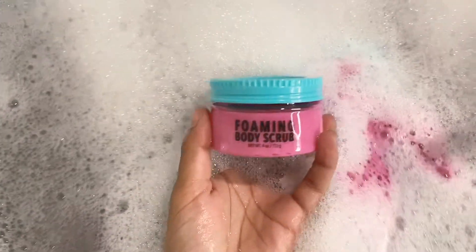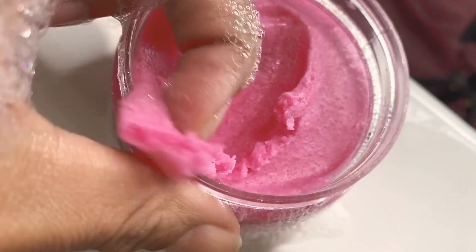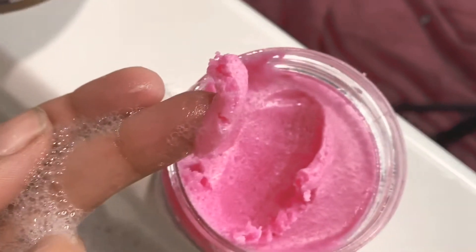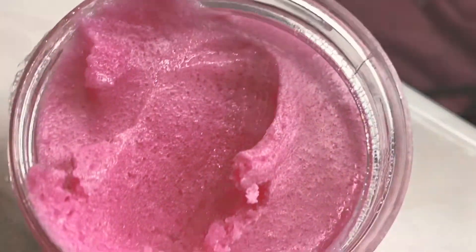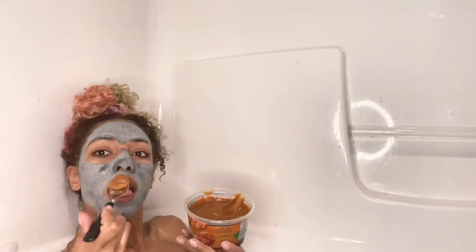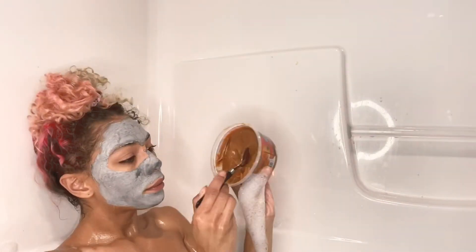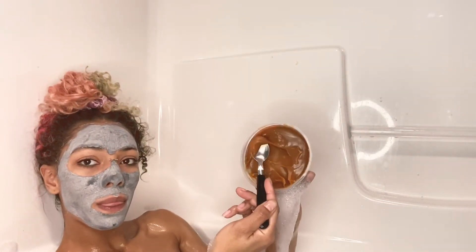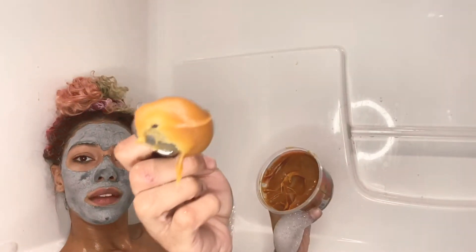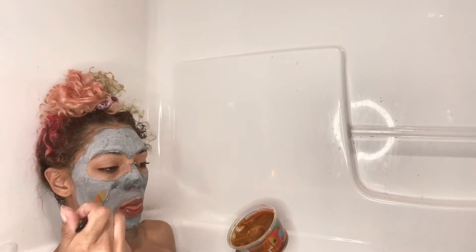This body scrub is so amazing. It feels so soft, but it just foams up as soon as you start to lather it into your skin. It smells amazing — that entire thing smelled amazing. And I always like to have a snack in the bath. Today I chose to have some caramel. I normally watch an anime while I'm eating, but I don't have a chair or anything to prop my laptop on.